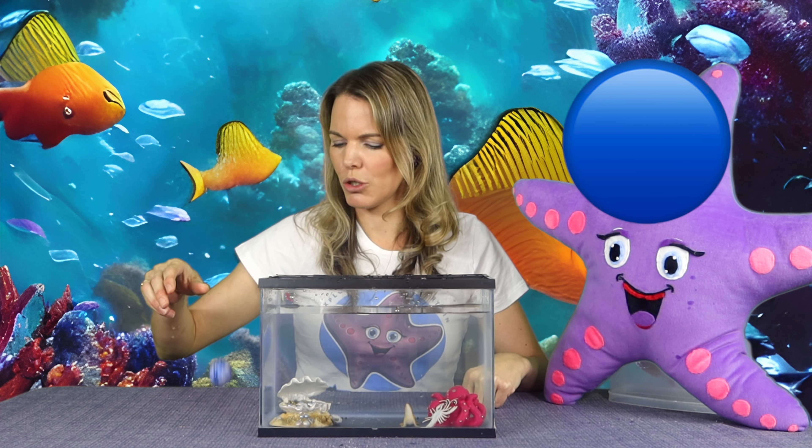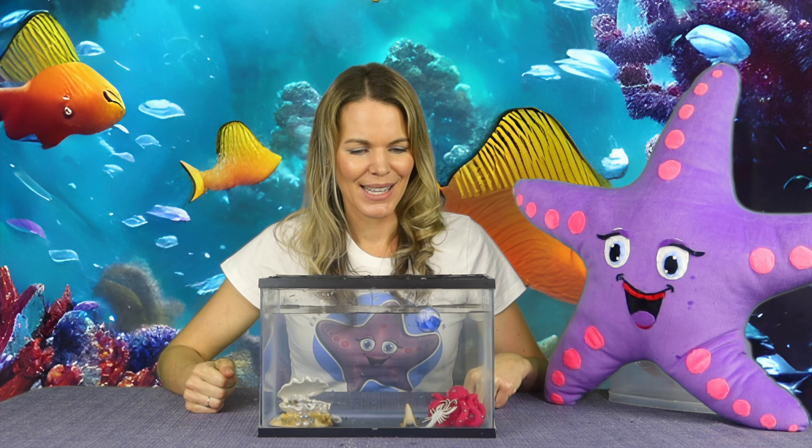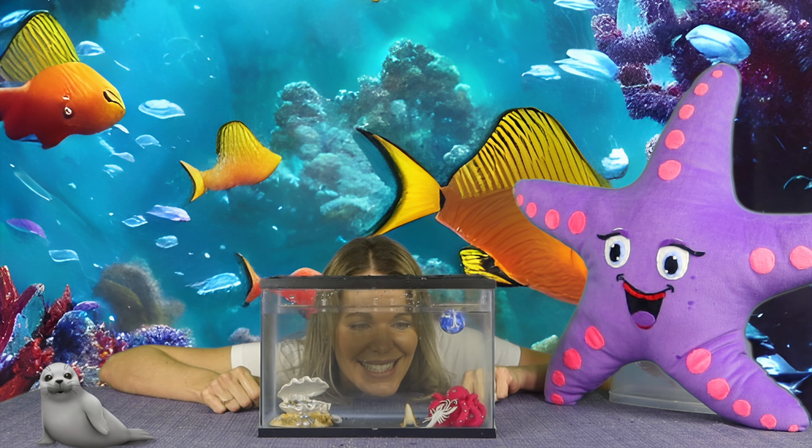Now what about the ball? He went all the way down and then came back up. So our bouncy ball floats and these guys sink.